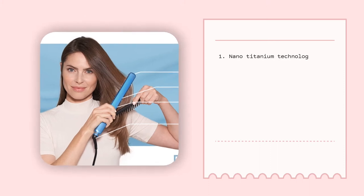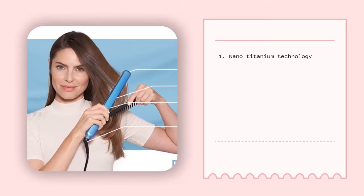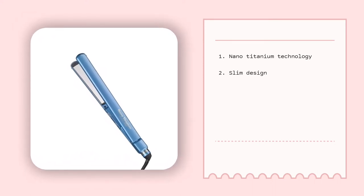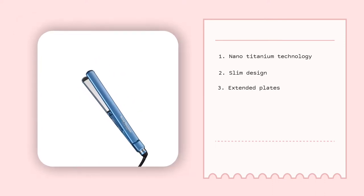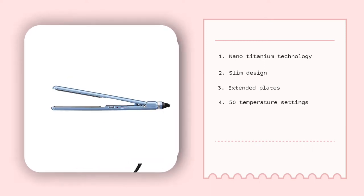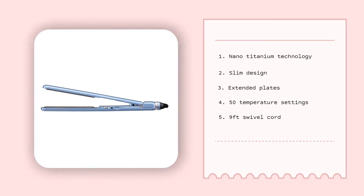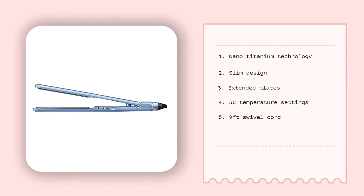Its features include: Nano Titanium Technology that allows it to heat up easily to 450 degrees Fahrenheit; a slim design that is extremely lightweight and allows for maximum comfort; extended plates that allow for faster hair straightening; 50 temperature settings for enhanced heat customization for all hair types; and a swivel cord that is 9 feet in length to allow for absolute freedom when styling hair.